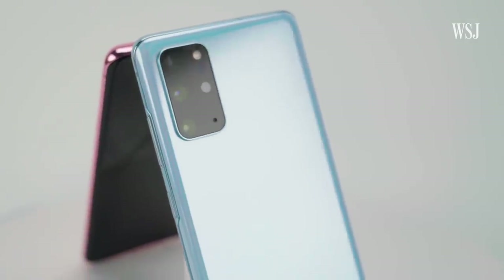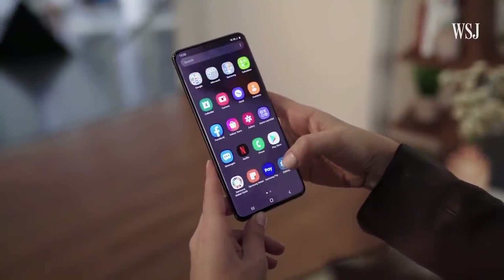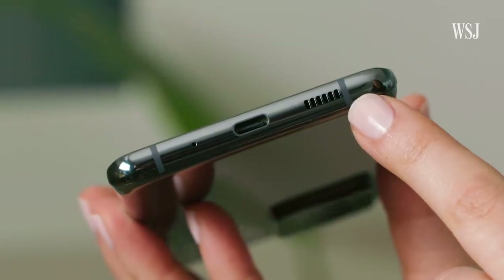They also have OLED displays with integrated fingerprint sensors and a generous 128GB of base storage. Oh, and has anyone seen the headphone port on here? Have you seen it? Anyone? No headphone port. Yeah, it's gone.